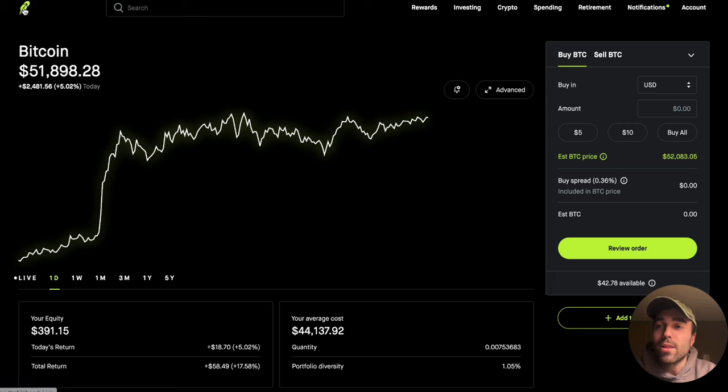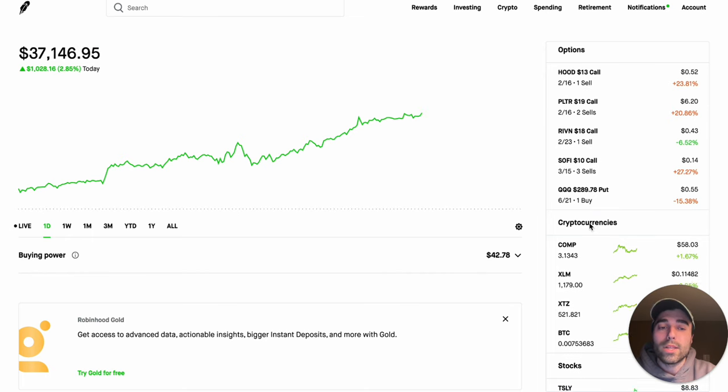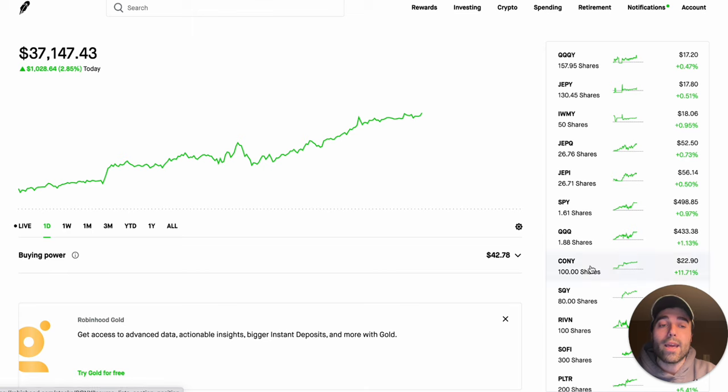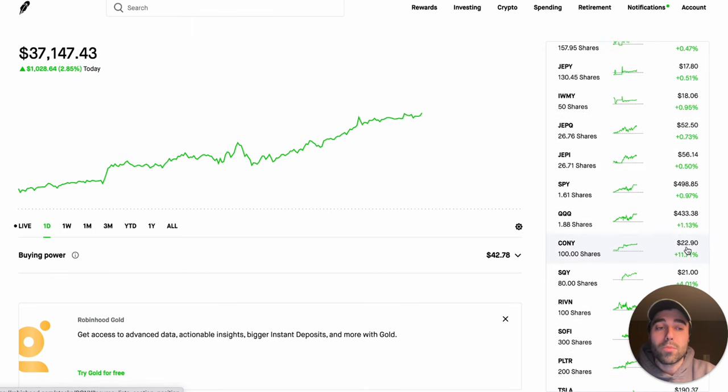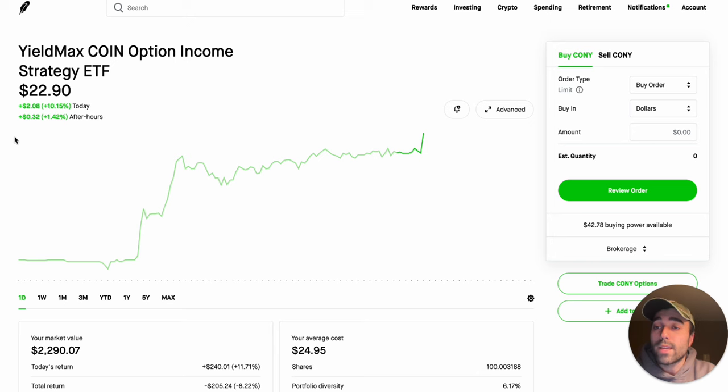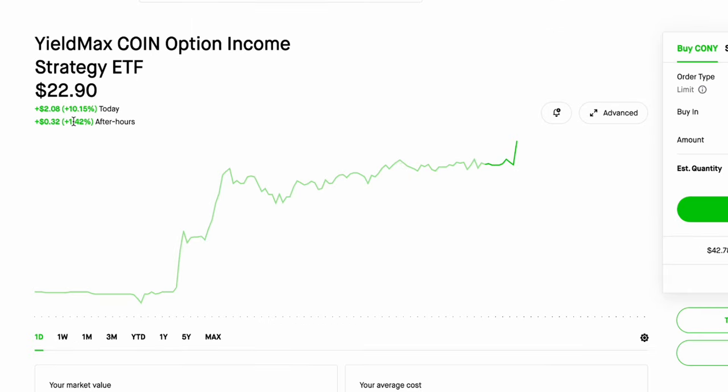Everything's been going well with Bitcoin and that directly correlates with Coinbase stock. Looking at my KONY position, I have 100 shares. The current share price is $22.90. Today it was up 10 percent, and after hours it's up 1.42 percent. The share price went up $2.08 today.